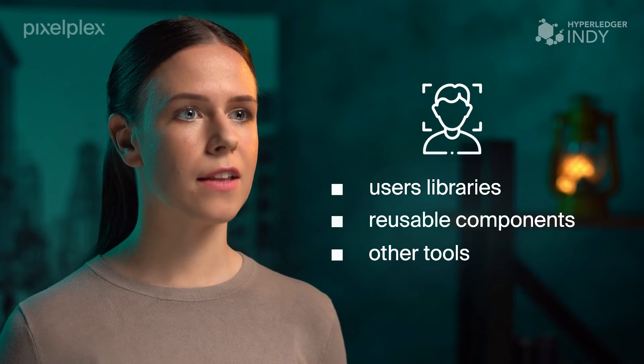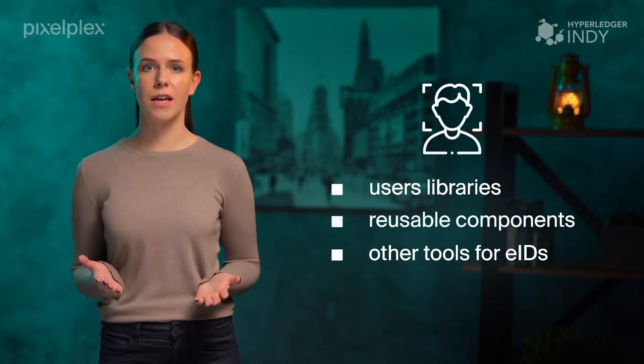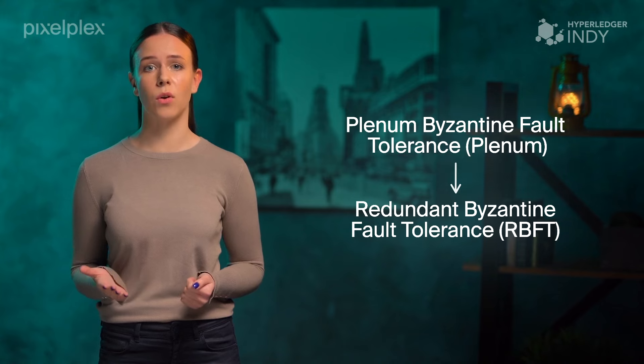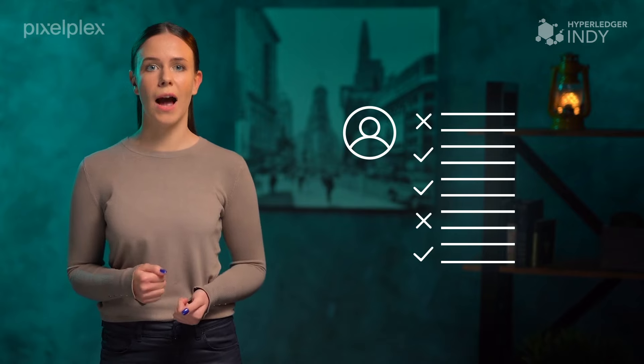Hyperledger Indy is a distributed ledger that was built for identity management. This framework offers users libraries, reusable components, and other convenient tools that allow them to create and manage independent DIDs. Consensus in Hyperledger Indy is based on redundant Byzantine fault tolerance. In addition, Hyperledger Indy has an ecosystem that enables its users to be in control of their personal data. The platform provides separate storage for digital identity via a private blockchain subnet. Users on the public blockchain can therefore control the permissions and offer access to their credentials and other personal information if and when needed. This system allows the easy exchange of private data between organizations and individuals without the risks of forgery and theft.